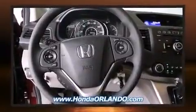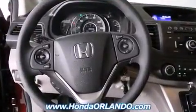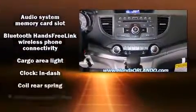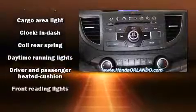Honda also prioritized your audio experience with a premium sound drive featuring six speakers, providing you and your passengers a sensational audio experience.